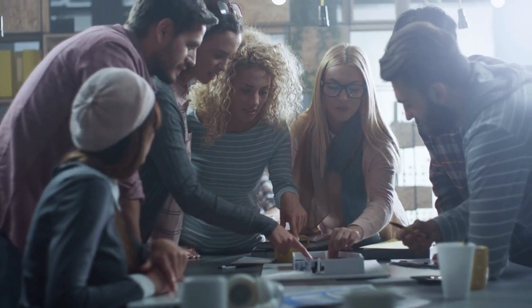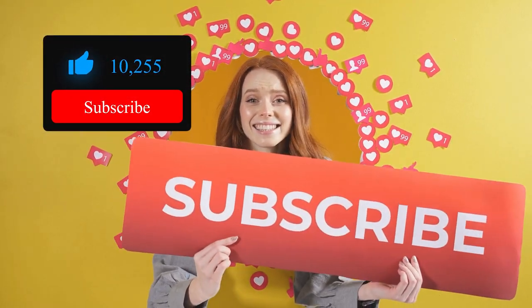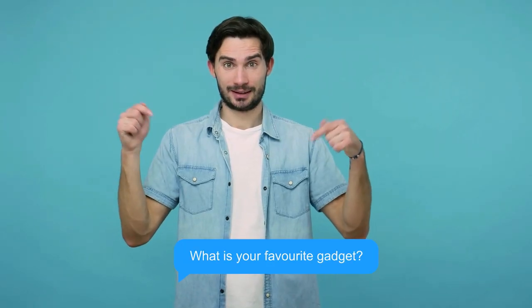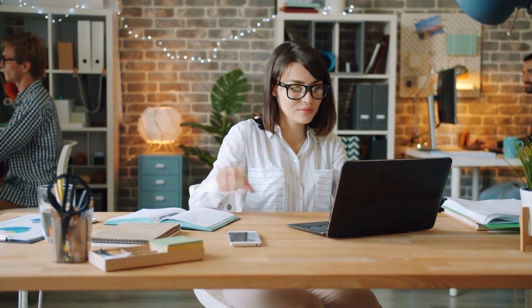Thanks for joining me on this productivity journey. Elevate your workspace and supercharge your efficiency with these innovative desk gadgets. Don't forget to hit that subscribe button, like, and drop a comment below to let me know your favorite gadget or share your own productivity hacks. Stay tuned, and let's keep the productivity vibes rolling. Until next time, stay focused and thrive.